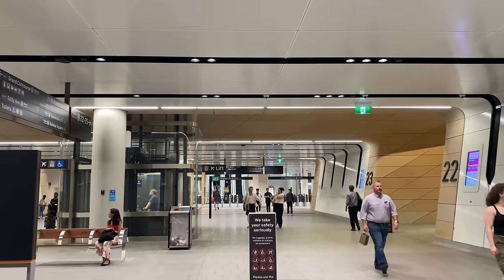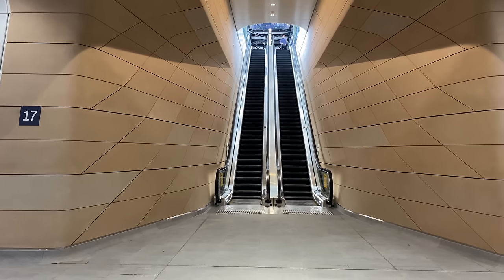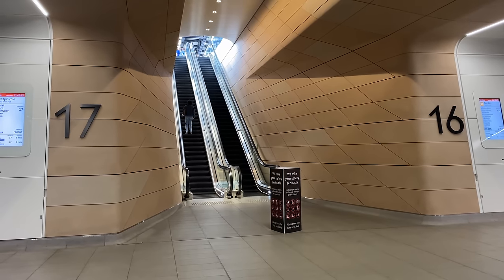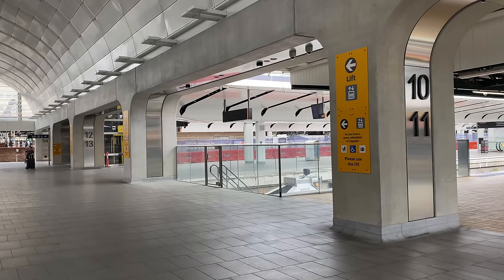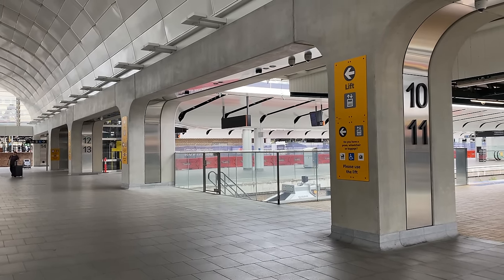Now for a brief look at seven things that have changed elsewhere at Central Station since the last video in June. Number one: in Central Walk, the temporary cut-out platform numbers at the escalator entrances have been replaced with much larger numbers that are far easier to see, especially from a distance. These larger platform numbers have also appeared on the northern concourse for platforms 8 to 14.